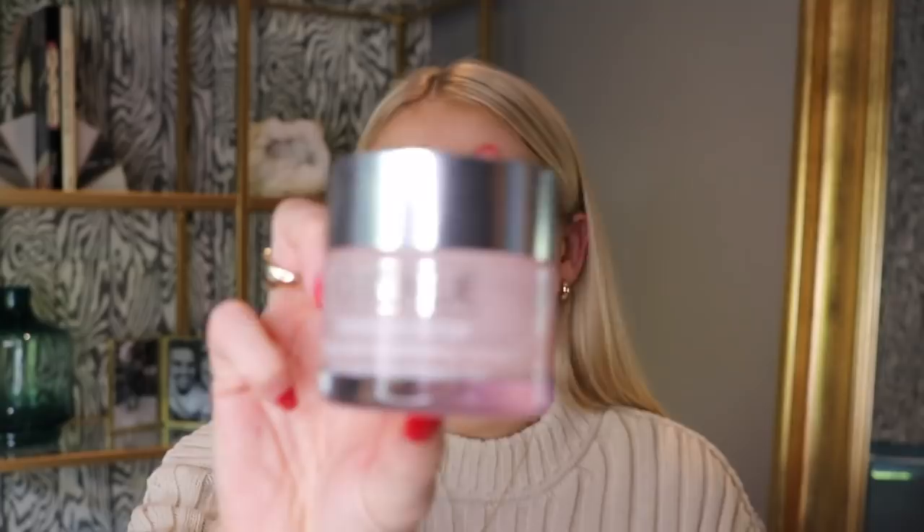The Clinique Moisture Surge is actually my third pot of this one — I've used it so much. I'm going to go in with this one first because it really replenishes my skin and pops loads of moisture into my face and makes it nice and hydrated. I find that if I don't use this then my skin feels very tight, which I really don't like. I'll just apply that with my hands all over my face, forehead, and neck.